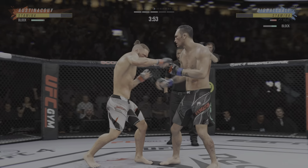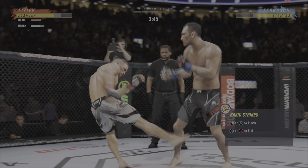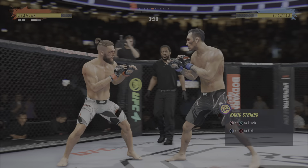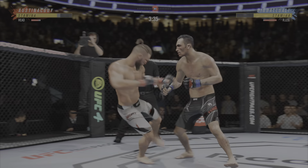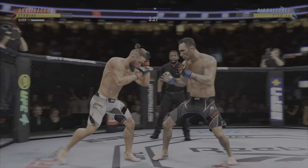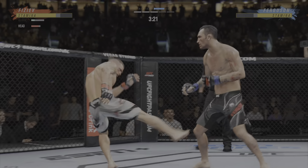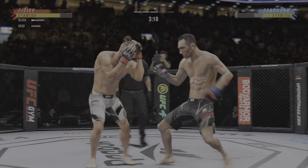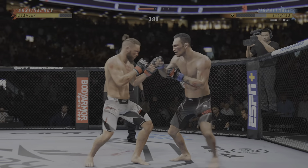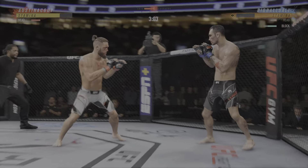Nice connection there with a punch. Great time to land that punch. That cut is only getting worse — the canvas cleanup guy's gonna be busy. He's doing a nice job blocking these shots: chin is tucked, hands are high, pretty good job defensively thus far. He's seeing everything coming. Oh, he's hurt bad. He's hurt bad. He's gotta change that finish down now.